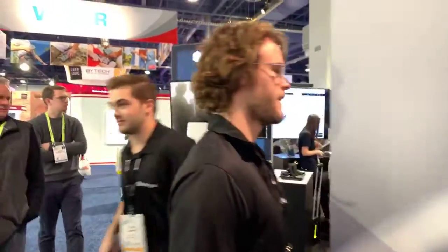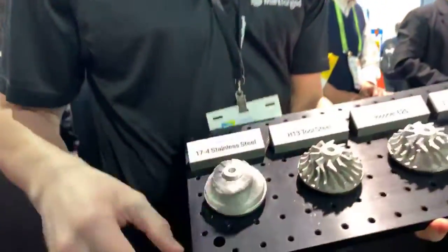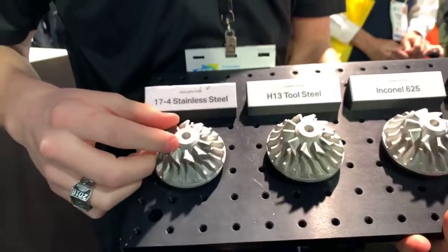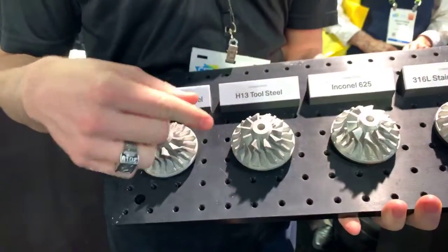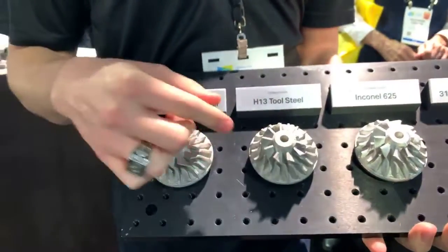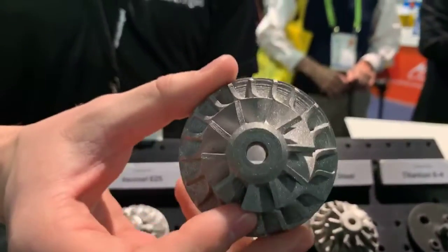Our Metal X can print all sorts of materials. Here are some impellers in 17-4 and H13 tool steel — metals our customers are currently printing in. We also have all-purpose stainless steel and H13 tool steel, which is super good for high-impact or high-temperature uses. Injection molds are a huge industry we're getting into. We're coming out with Inconel and A2 soon, and my personal favorite — titanium.